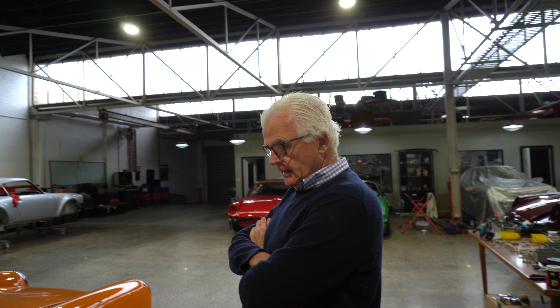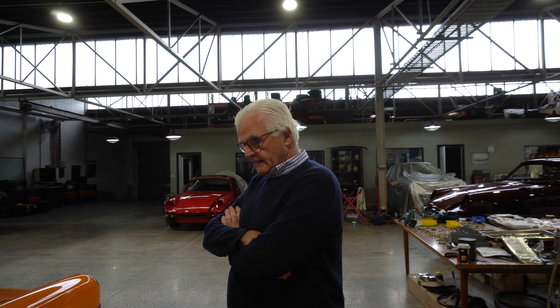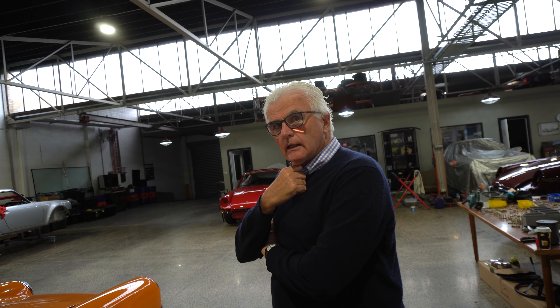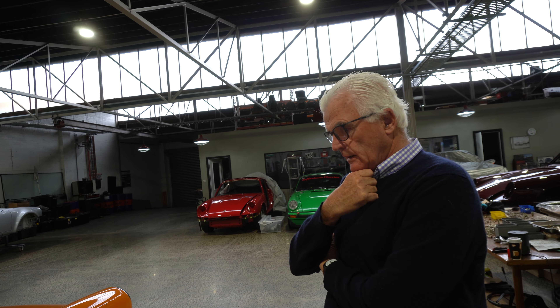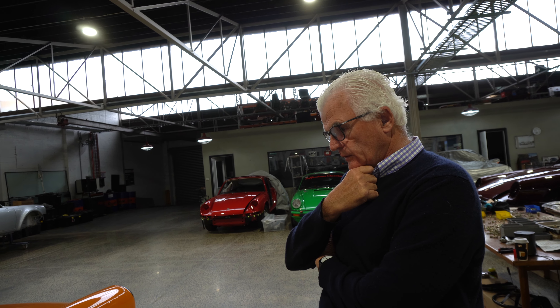Hi guys, Scott here from Outlaw Garage. We are back at Zuffern House for a tour of a 911 that has appeared in a plethora of Targa Tassies, fully restored now. We're with Mike — we've wandered past this car a few times as it's been through its different stages. It's been here nearly a year, I think, here with Kane.